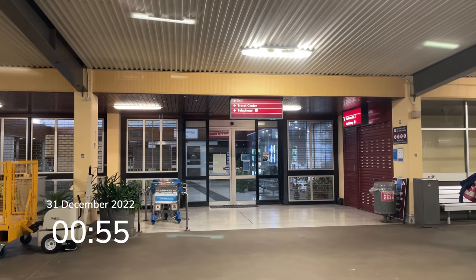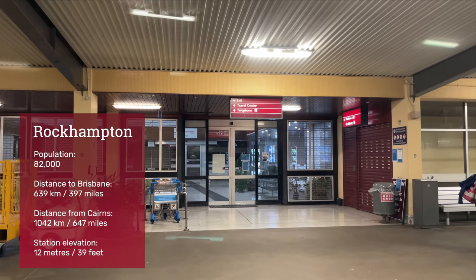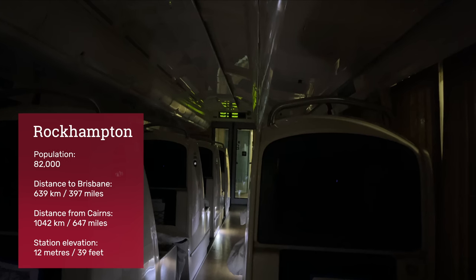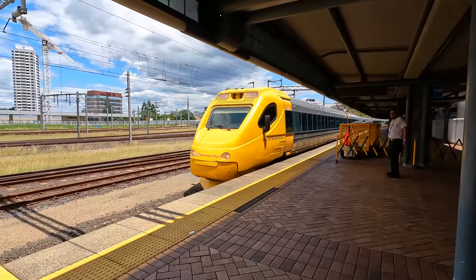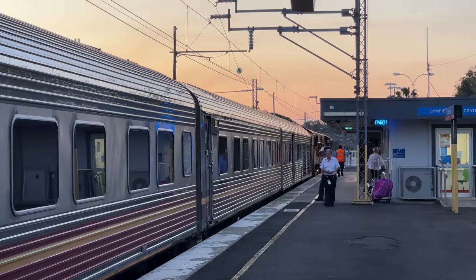I awake in the early hours and discover we're in Rockhampton. Although there are no announcements on the train overnight, you can hear them from the platform. Rockhampton is located on the Tropic of Capricorn and was officially proclaimed in 1858. It's served by six-days-a-week electric tilt trains from Brisbane and the twice-weekly Spirit of the Outback, which heads west to Longreach.